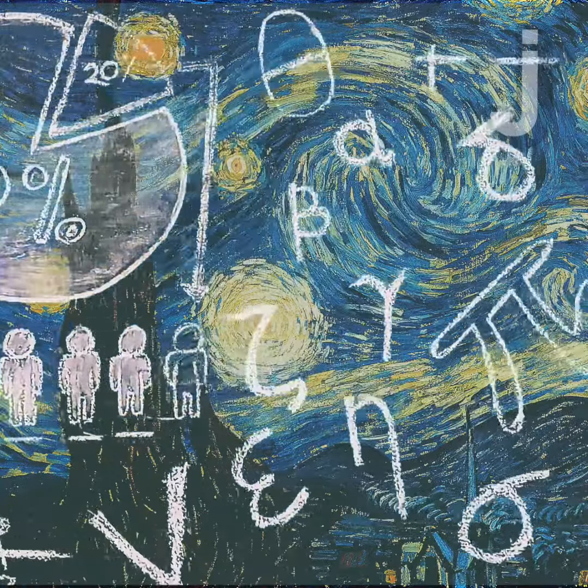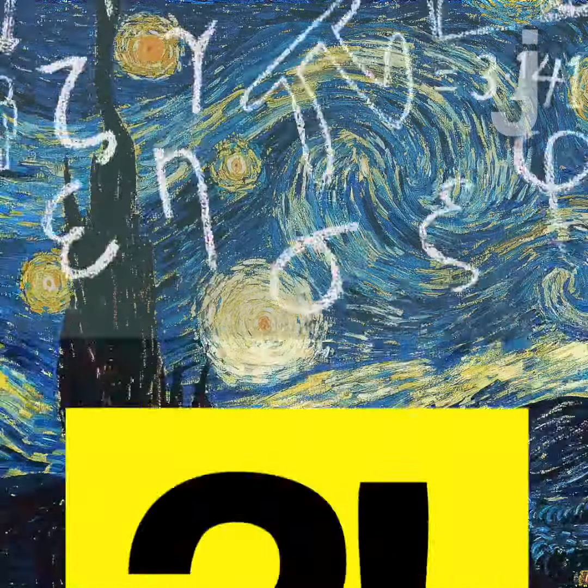Hey Juicers! Did you know that there is a hidden rule behind a lot of famous art you might see? It's all down to something called a Fibonacci spiral.